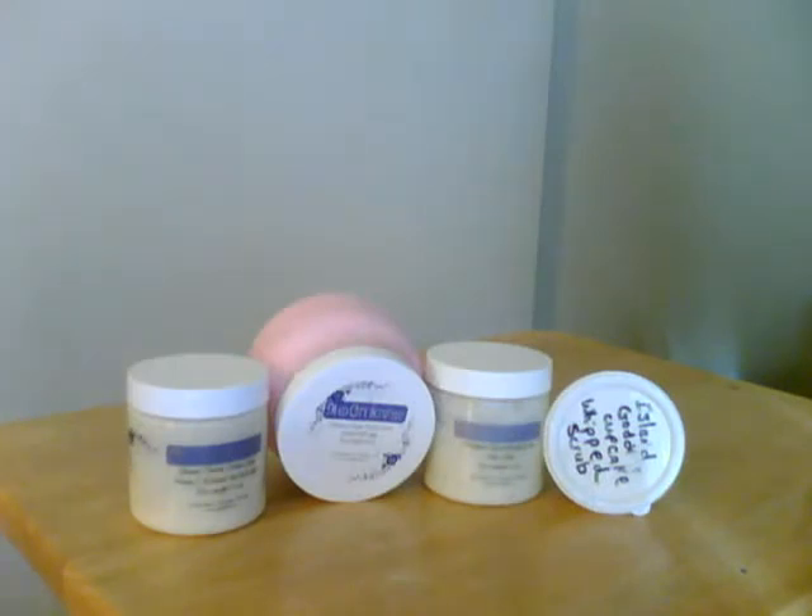Hey everyone! I hope everyone is having a good Friday. I wanted to do this pretty quick haul video. These are just some items that I bought from Etsy.com, and it was one of the other YouTube gurus that recommended these products, so I wanted to try them.